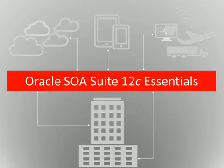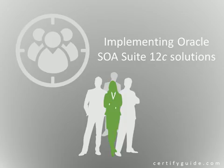Let's learn about Oracle SOA Suite 12C Essentials Certification Exam. This certification is designed for individuals who possess a strong foundation and expertise in implementing Oracle SOA Suite 12C solutions. This certification exam also differentiates candidates in the marketplace by providing a competitive edge through proven expertise.